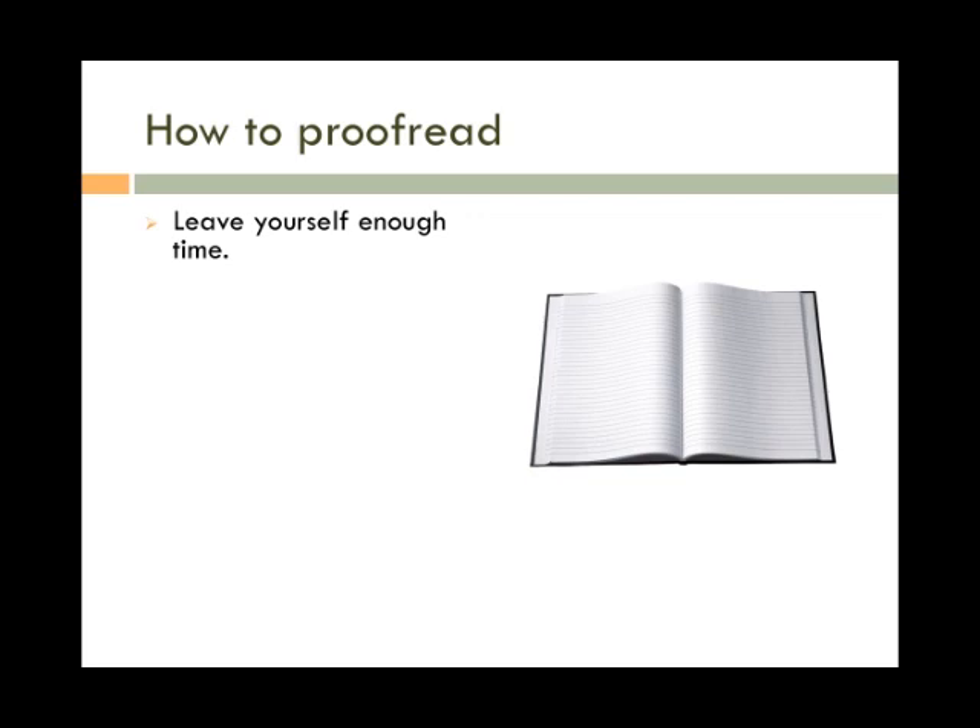Leave yourself enough time. Proofreading isn't something you can do last minute. It requires carefully and closely reading your paper, looking for any detail that's out of place. If you try to rush, you are far more likely to miss the errors in your paper. For example, 'married' and 'marred' look similar when reading quickly, but you definitely don't want to confuse the two.